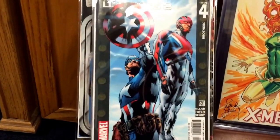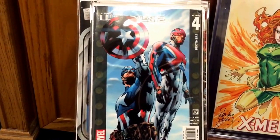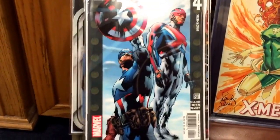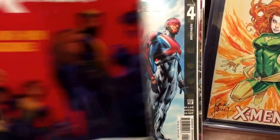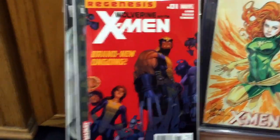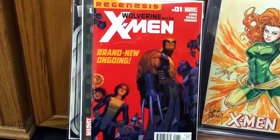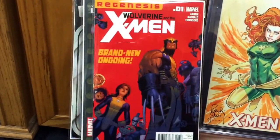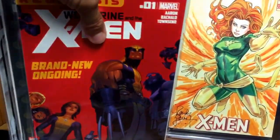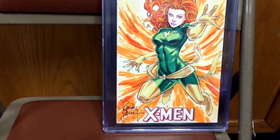Another book I picked up was Ultimates number two, which has the first appearance of Clint Barton's wife, who appeared in the Age of Ultron movie. Nice little book to have — got this for three bucks, so I can't beat that. Also picked up Wolverine and the X-Men number one. I've been picking this whole storyline up so I needed number one. Found it for about three dollars — VF condition at least. Good book to have; great storyline if you haven't read it.